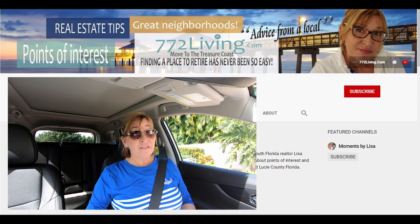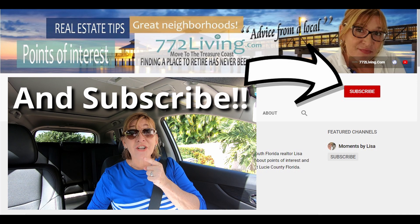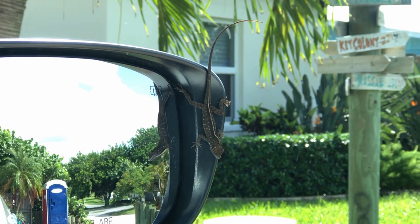Did that pique your interest? Well, on Hutchinson Island today and I'm going to take you along. If you're excited to dive into this topic, smash that like button. But before I go, I got to get this lizard off my car. Gotta get off, buddy. Never a dull moment.